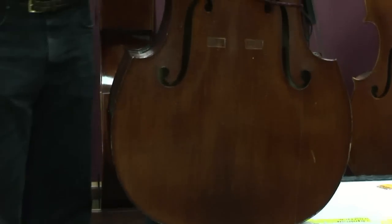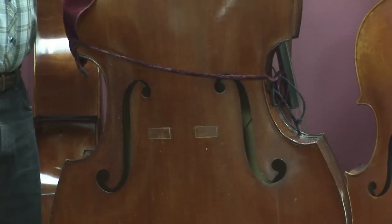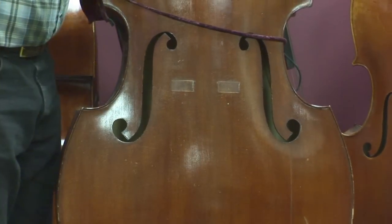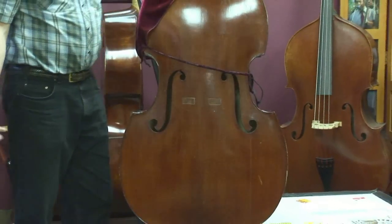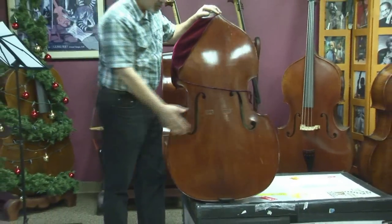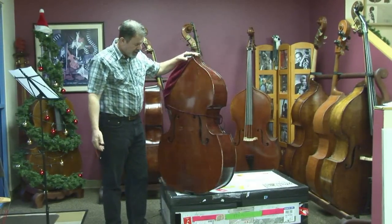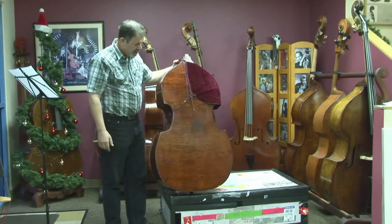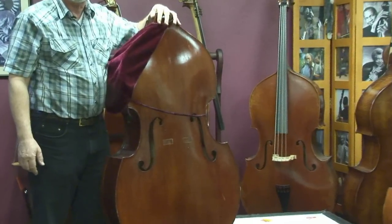The disastrous damage that could normally occur to an upright bass on the road is, for example, the bridge being pushed through the top. Well, this is all still perfect. There never was a bridge during transportation — the bridge wasn't there. With the neck disconnected, that didn't break either. So the body of this bass has just withstood this travel marvelously.